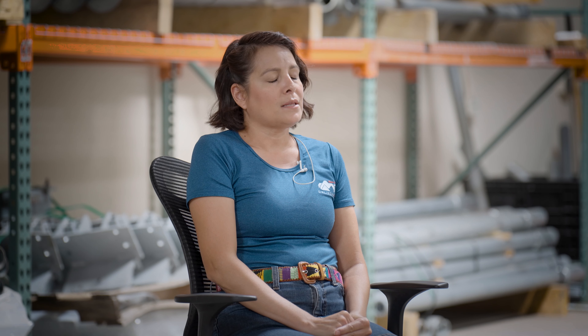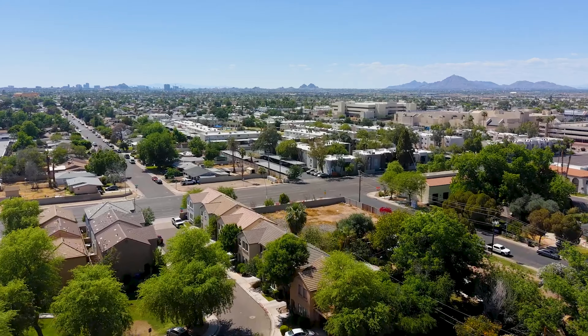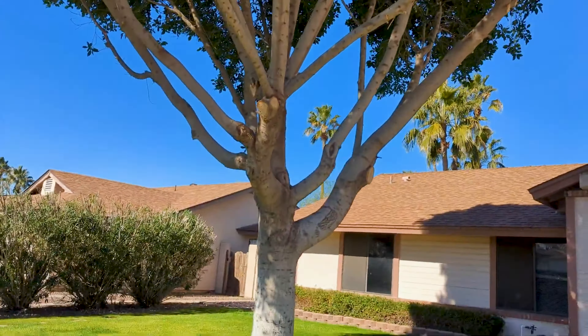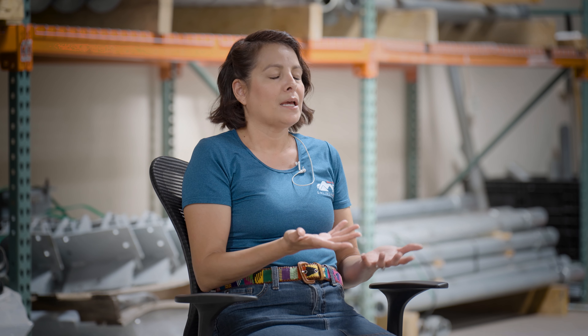Typically my day will start in the morning. I drive to the customer's home, whether it be here in the valley, up north to Flagstaff, Williams, Lakeside, Pinetop, or down south to Tucson. It consists of a lot of driving — I'm a professional driver on top of a problem solver. I meet with the homeowner and try to figure out their concerns and what prompted them to call in the first place.